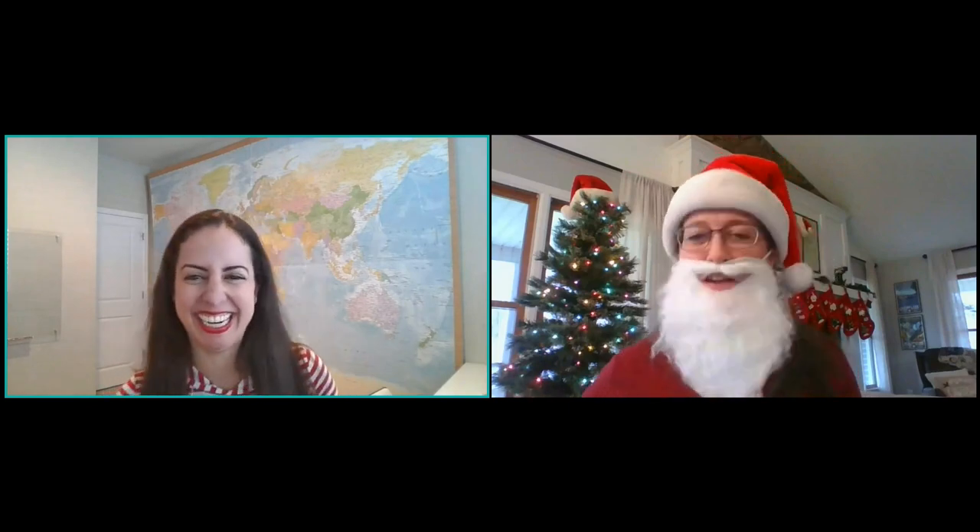Hello everybody, welcome to our Sunlight newbies workshop. Amber, you look amazing! Sunny told me I was welcome to look holiday-ish, so here I am. You make a great Santa Claus! For those of you just joining us, Amber is one of your Sunlight mentors and I'm Sunny, Sunlight's community manager, but first and foremost we are both Sunlight moms.